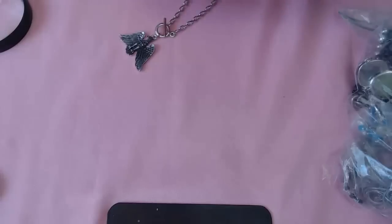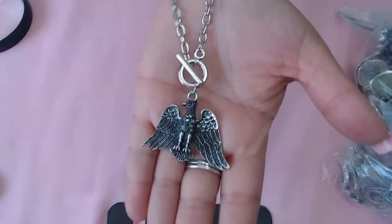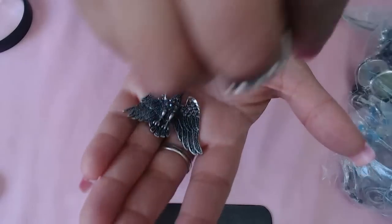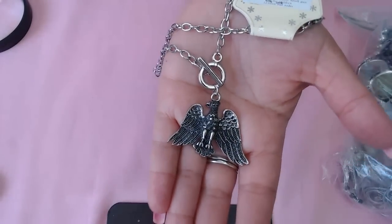This one says 'Precious' on here, just says 18 inch, has a toggle clasp and crystals — very beautiful. I love it, very nice. Let's put it back in the bag so the crystals don't fall out.